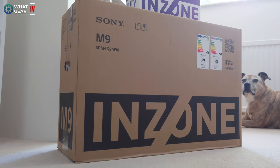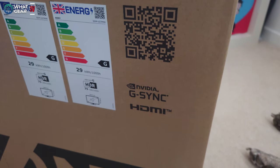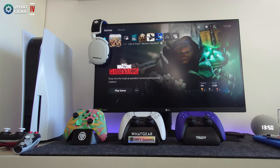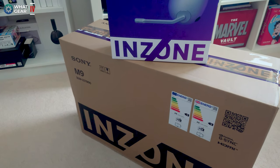The Sony InZone M9 supports HDR, has built-in speakers, and a one millisecond input response time, which is insane. Right now I'm using an LG UltraGear — 2K, 144Hz, traditional edge-lit display — so this is definitely going to be better than what I'm currently using, but how much better we're about to find out.